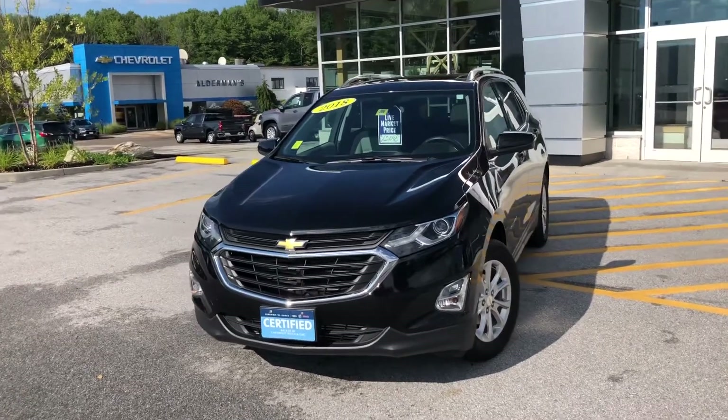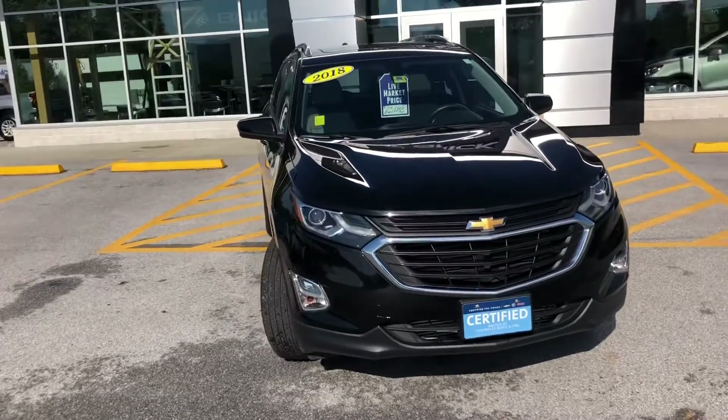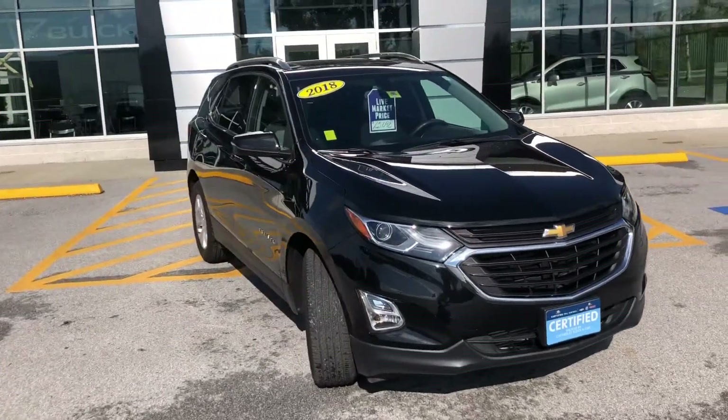How's it going Benjamin? This is Bauer from Alderman's Chevrolet, Buick GMC, Vermont's favorite car dealership, where we're known for two things: awesome deals and fabulous service.